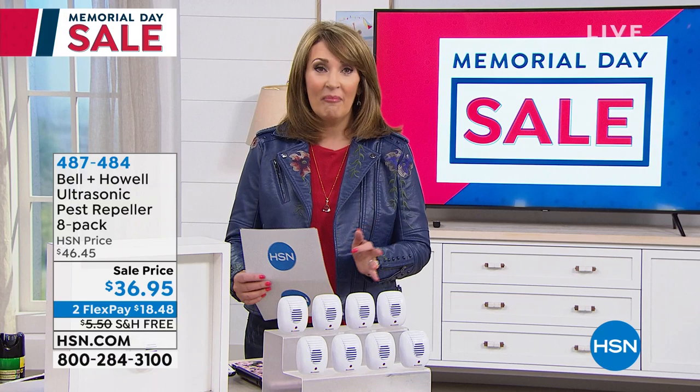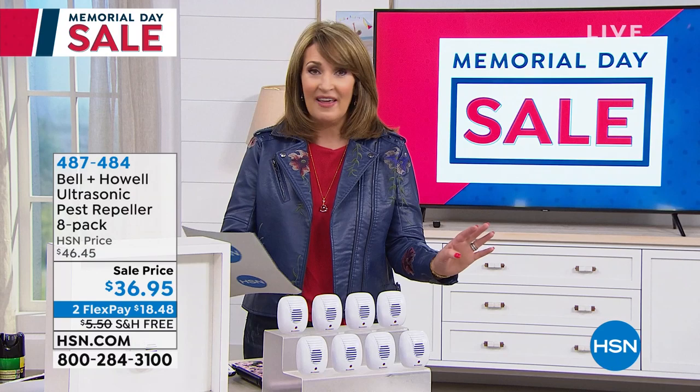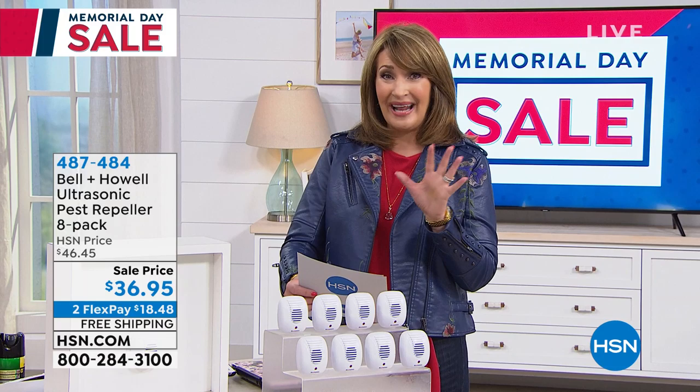One of the biggest problems with living in an apartment or any home is bugs. And if you have rodents, if you have bugs, you need my next item — because it doesn't matter where you live, they find a way to get in.